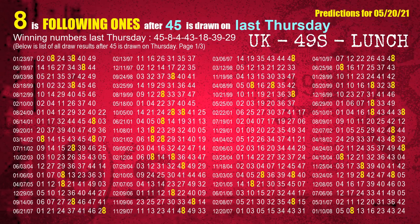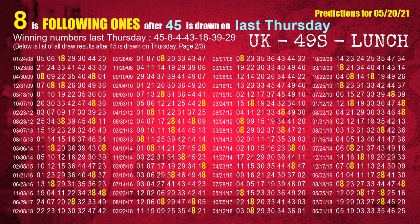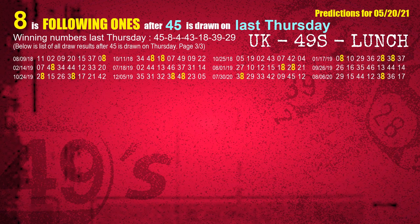After calculating following ones with today's result, we will find out following ones through the result of the same day last week. The first winning number last Thursday is 45. We list all draw results which are one week after a Thursday draw with 45 as a winning number. The most frequently following units digit is 8 when 45 is the winning number on last Thursday. We also highlight units digit 8 in yellow for you.